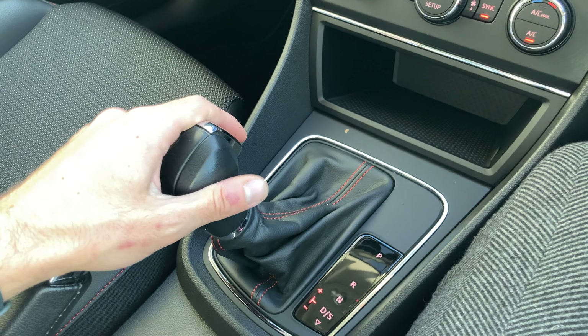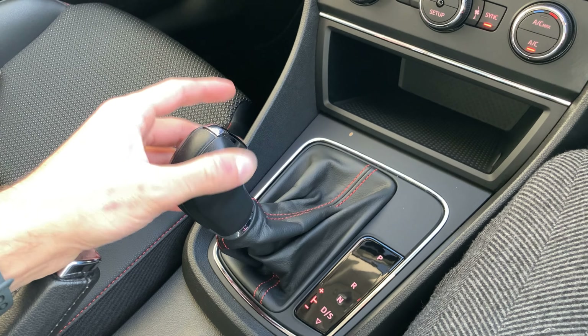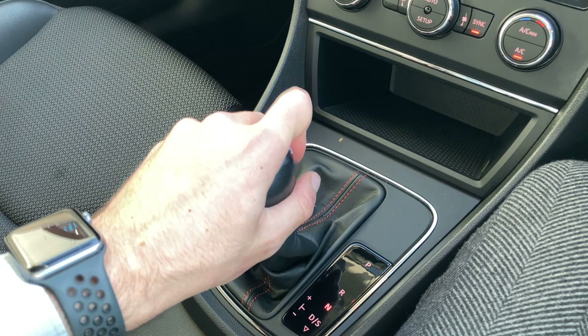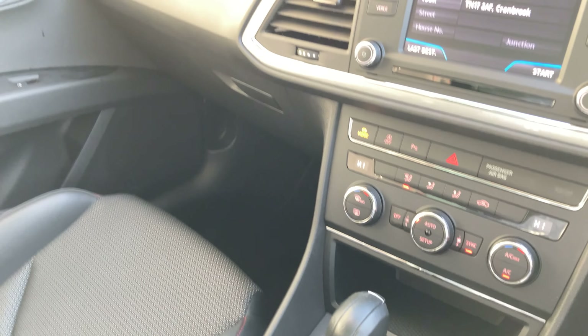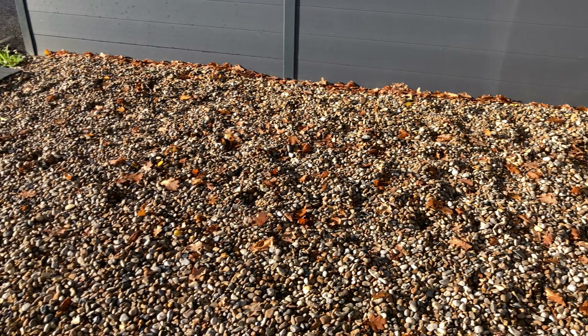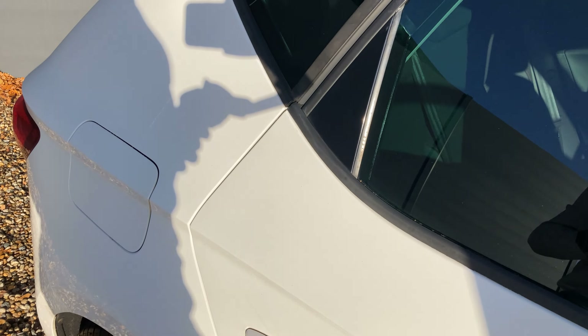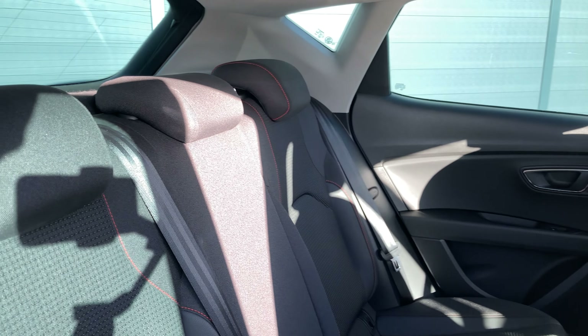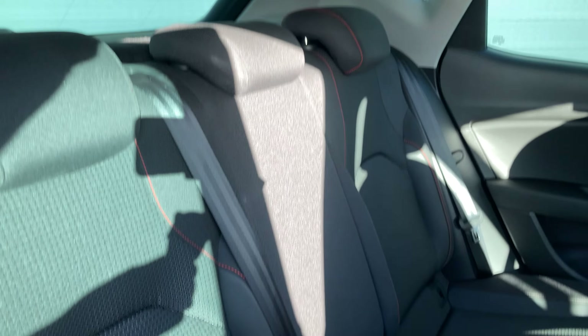You can switch it into manual mode by, when it's in drive, flicking it to the left and then using the down and up to change. So let's turn the electrics off and have a look at the rest of the car. We've got the same seat upholstery back here — cloth seats with the red stitching.